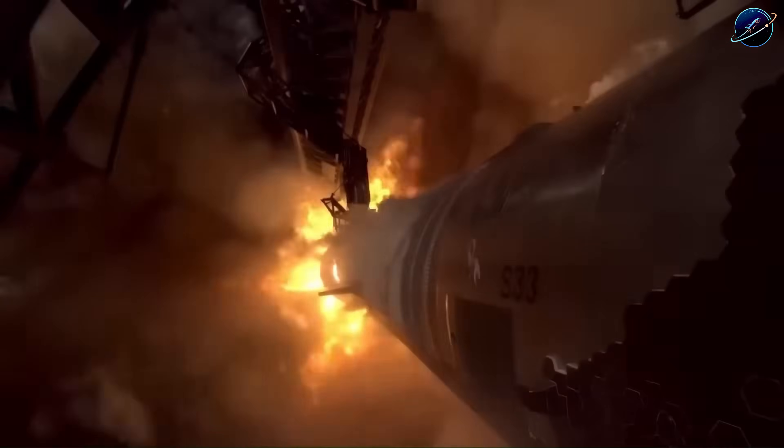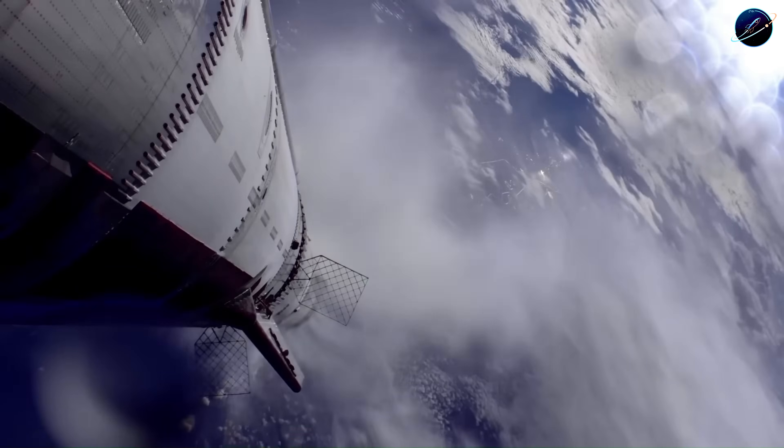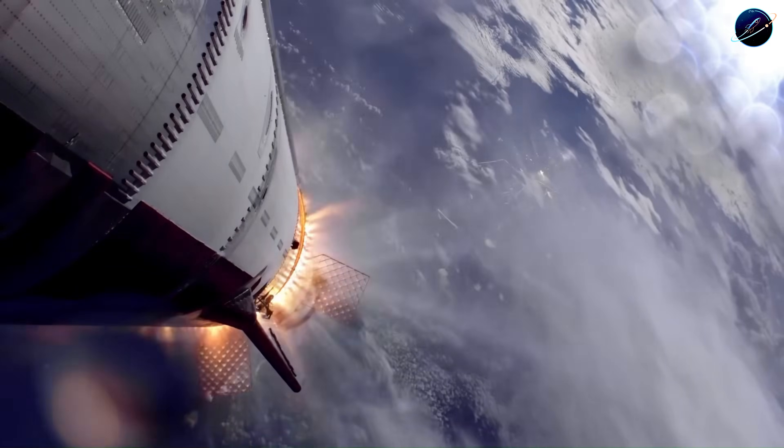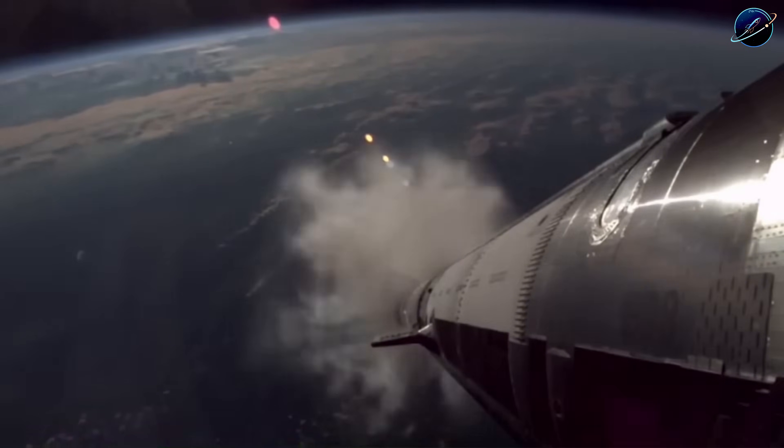During staging, exhaust gases hit several thousand degrees Kelvin, while the structure carries over 1,300 metric tons of combined vehicle weight. How do you test that without destroying another full booster?